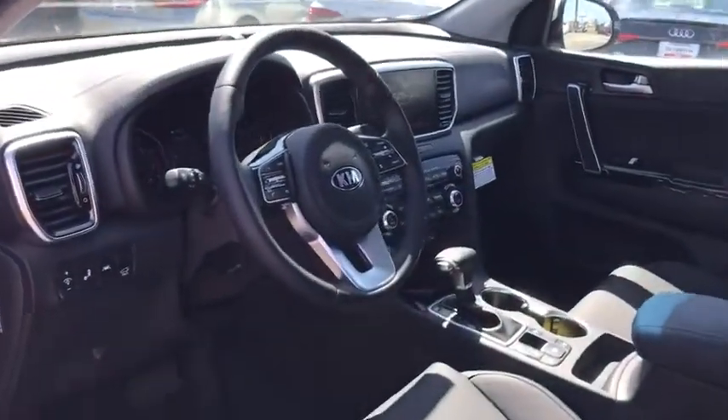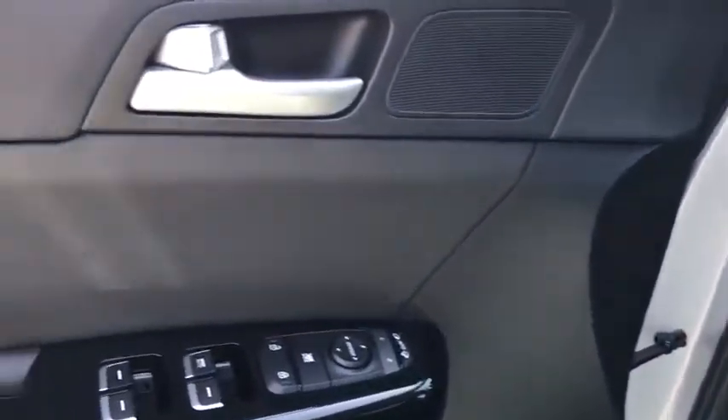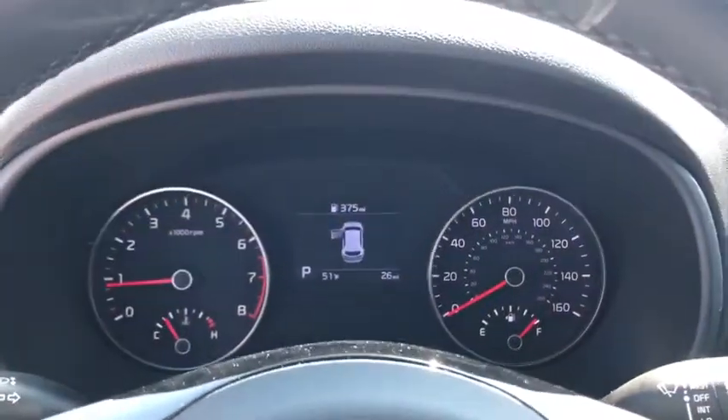Fog lights, heated front seat, trip computer, security system, power windows, rear window defroster, tachometer, brake assist, remote keyless entry, panic alarm, overhead console.